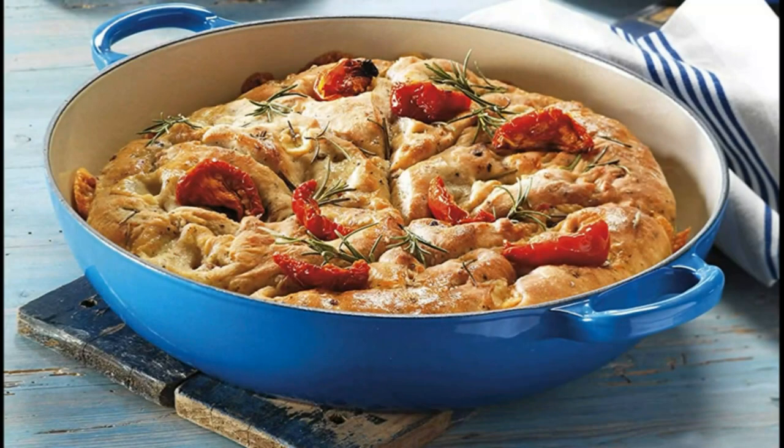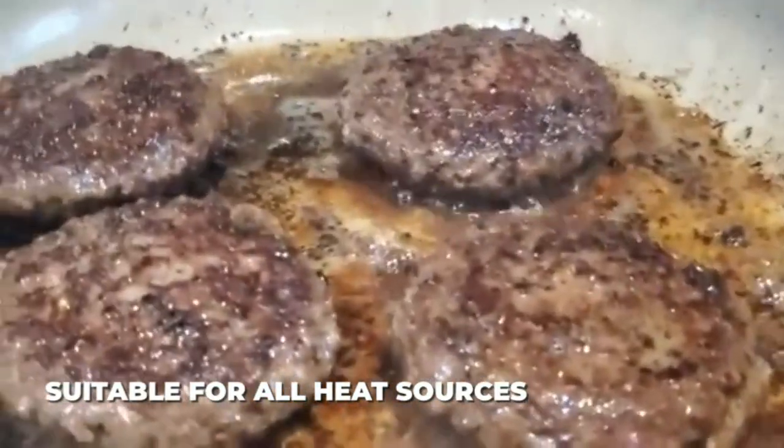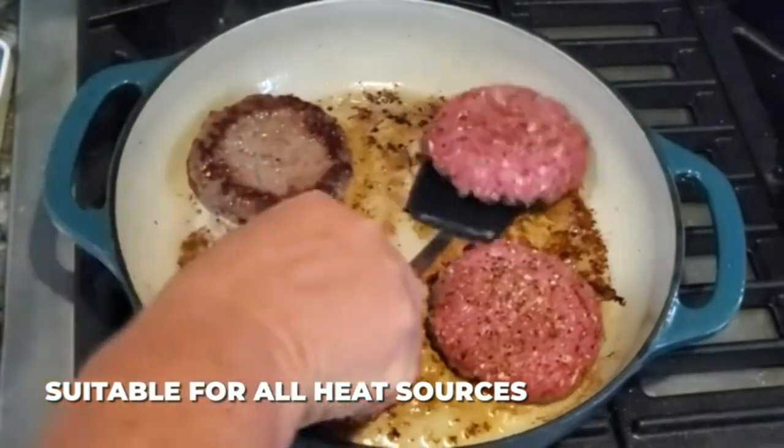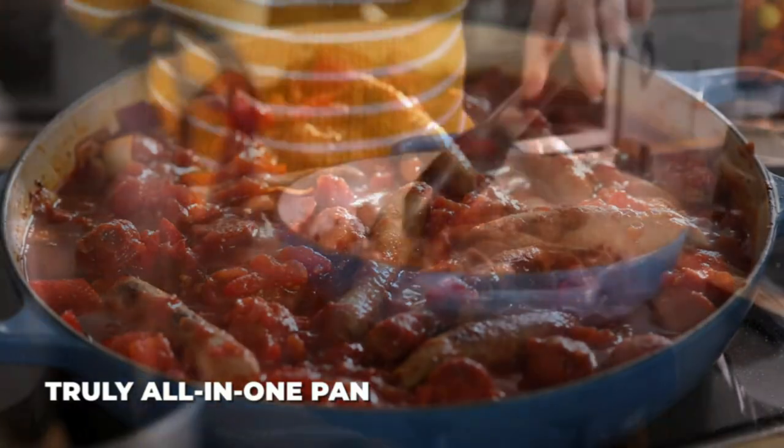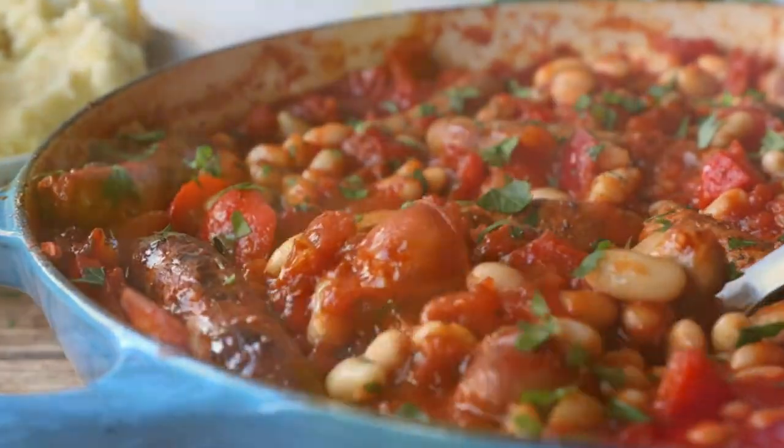Perfect for all your home cooking needs. The Clay 3.8-quart enameled cast iron pan can be used to fry, roast, bake, sauté, sear, braise, broil, and more. This casserole dish is also perfect for French-style serving — truly an all-in-one pan.